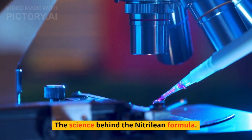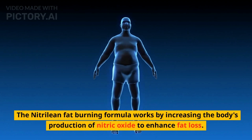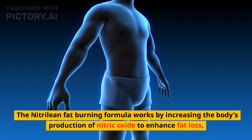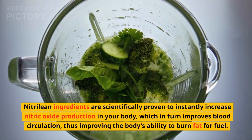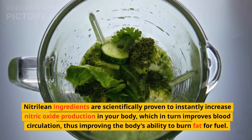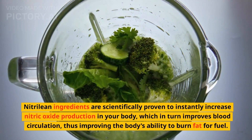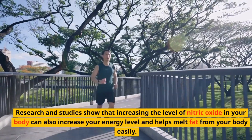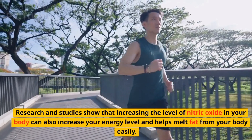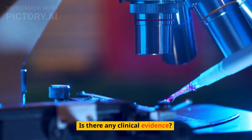The Nitrillion fat-burning formula works by increasing the body's production of nitric oxide to enhance fat loss. Nitrillion ingredients are scientifically proven to instantly increase nitric oxide production in your body, which in turn improves blood circulation, thus improving the body's ability to burn fat for fuel. Research and studies show that increasing the level of nitric oxide in your body can also increase your energy level and helps melt fat from your body easily.